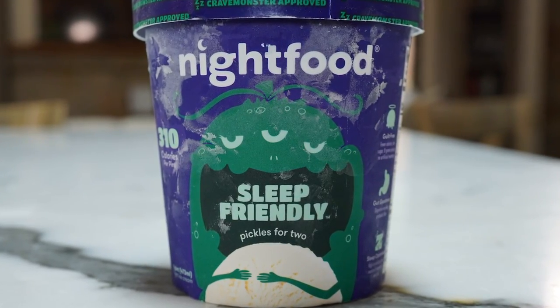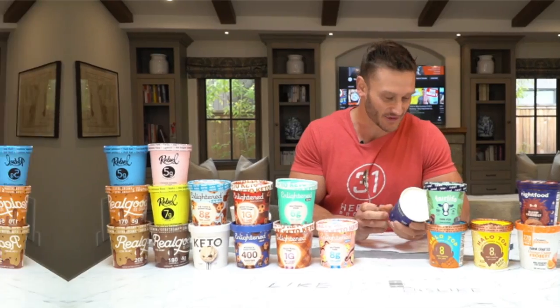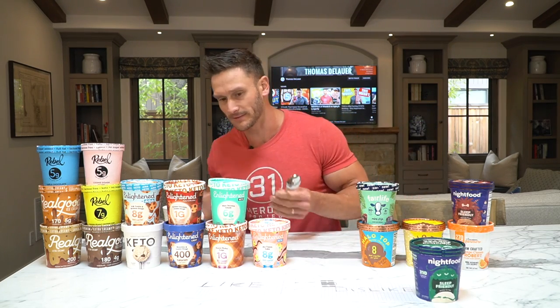Almost all of these are full-on keto — there are a couple random ones. The one I've been itching to try is this Night Food pickles — probably a play on the whole pickles and ice cream thing. All of these you let sit out for five to ten minutes; that's kind of the idea of keto ice cream — let them get soft. Here we go. That's a really synthetic taste actually — a lot of glycerin, I taste the glycerin. I'm going to put that in dislike because I just did not like the taste at all.